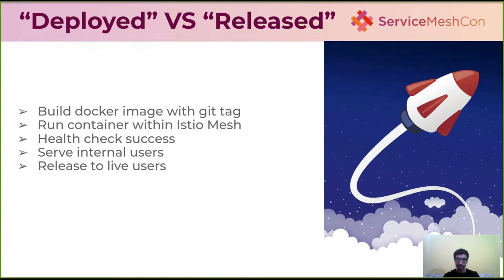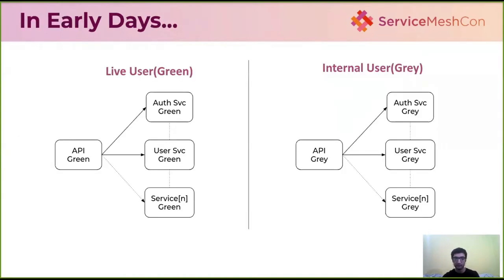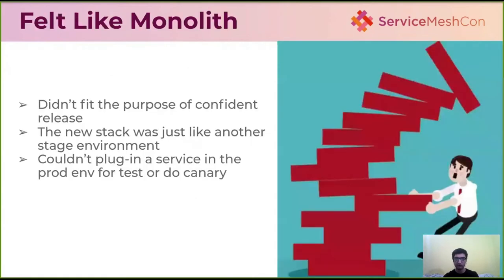To get more confidence during release time, in the early days we built two stacks of our application: a live one for live users called green, and another for internal users called gray. That meant we had two instances of the same service. This was not a great solution because we had to run two stacks of the application, which was resource-consuming.